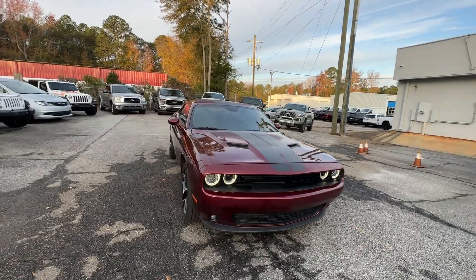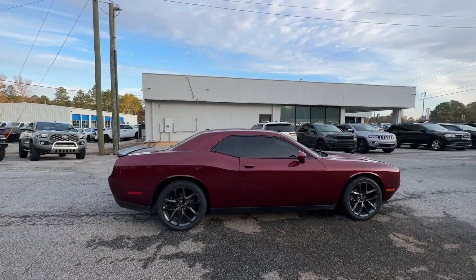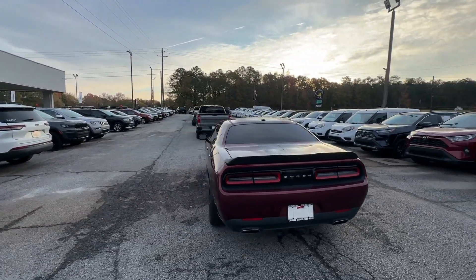Get a feel for the 2019 Dodge Challenger. This vehicle is an outstanding buy with fewer than 60,000 miles on the odometer. Drive with attitude in the uncompromising Challenger, the muscle car with a menacing stance and a fierce heart.